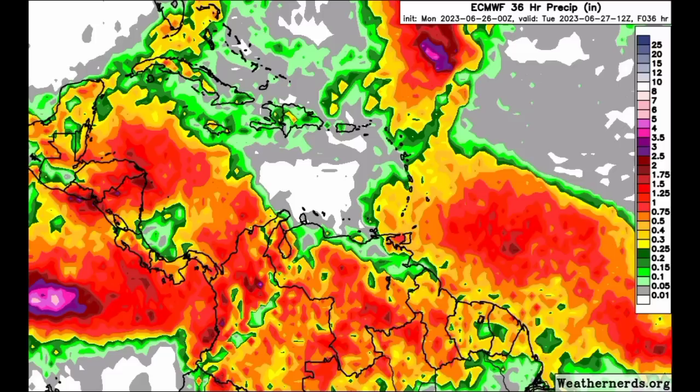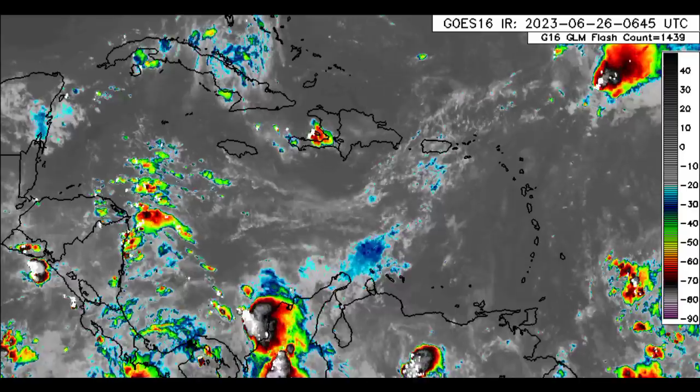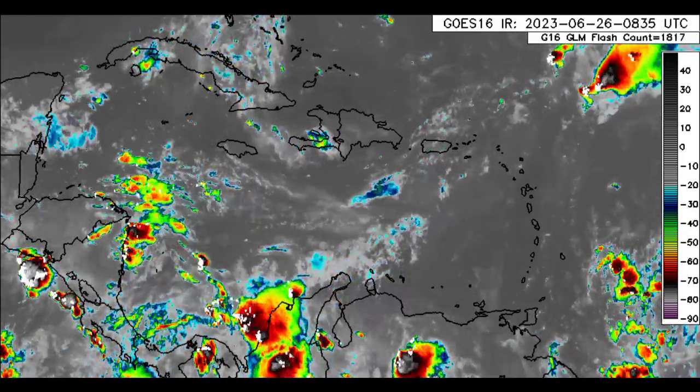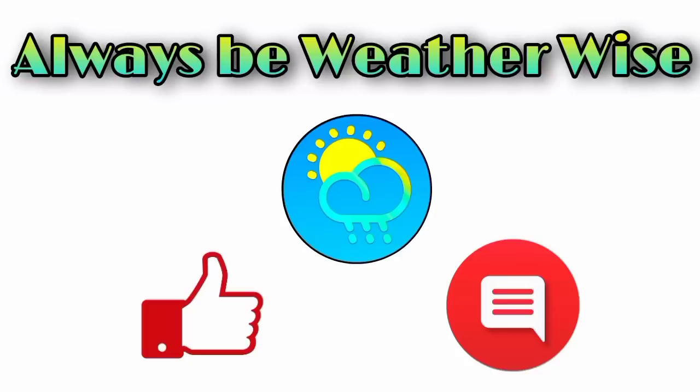The Euro model is showing a bit more rainfall for areas such as Jamaica. So if you're going out today, please ensure to carry your umbrellas just in case there is a downpour in your area. I will continue to track all that is happening and keep you guys posted — stay tuned for a detailed video this evening. I hope you found this video to be quite informative. If you have any questions, feel free to leave them in the comments, and remember to always be weather-wise. We'll see you next time.